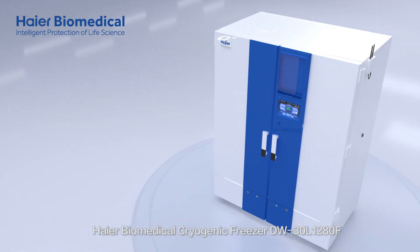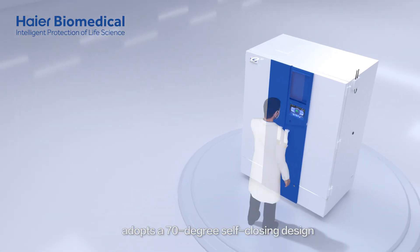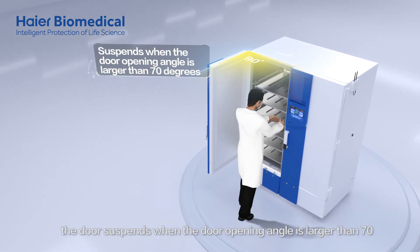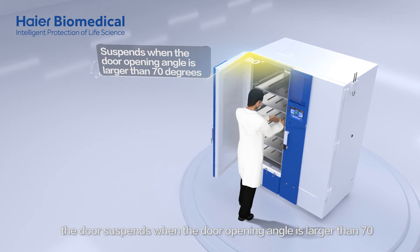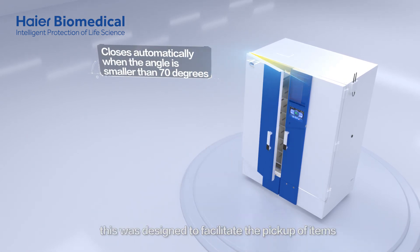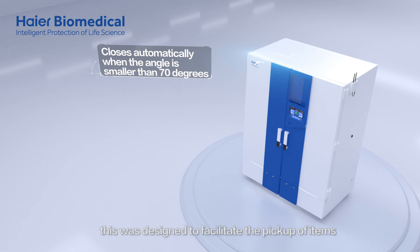HI-R Biomedical Cryogenic Freezer adopts a 70-degree self-closing design. The door suspends when the door opening angle is larger than 70 degrees, and closes automatically when the angle is smaller than 70 degrees. This was designed to facilitate the pickup of items.